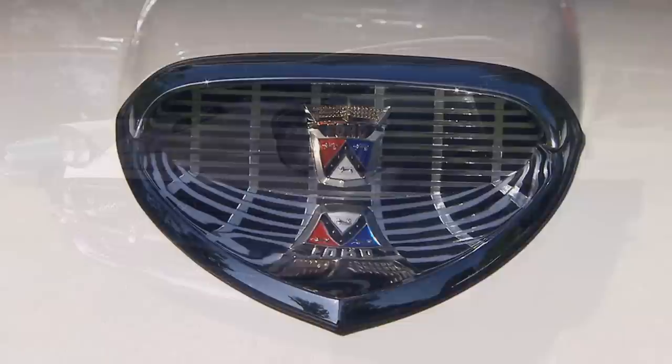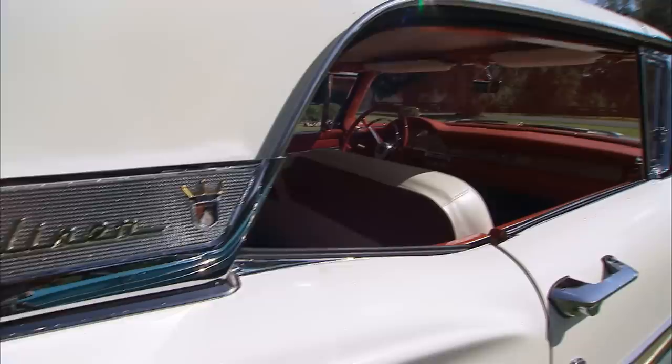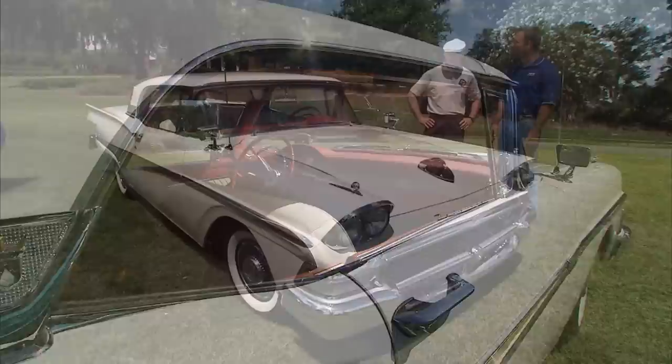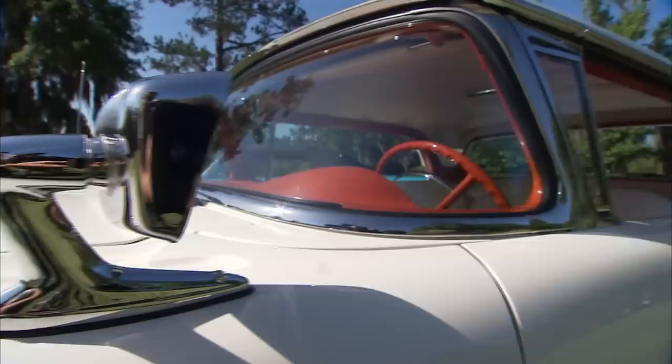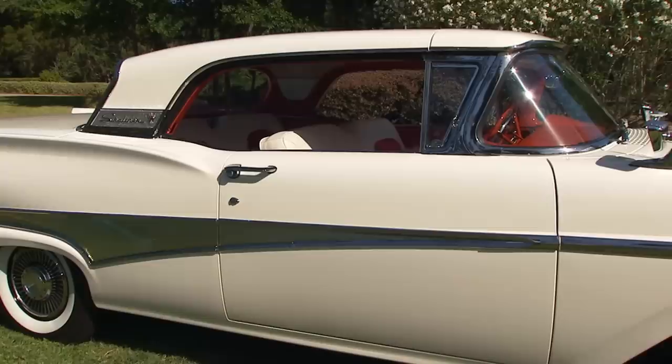1958 Ford Skyliner — a retractable hardtop. And yeah, it's a complexity — poetry in motion. But they're beautiful cars. And they only made them '57, '58, and '59. Actually, the technology — all of the engineering that went into the retractable was in theory done for the '56 Continental Mark II.